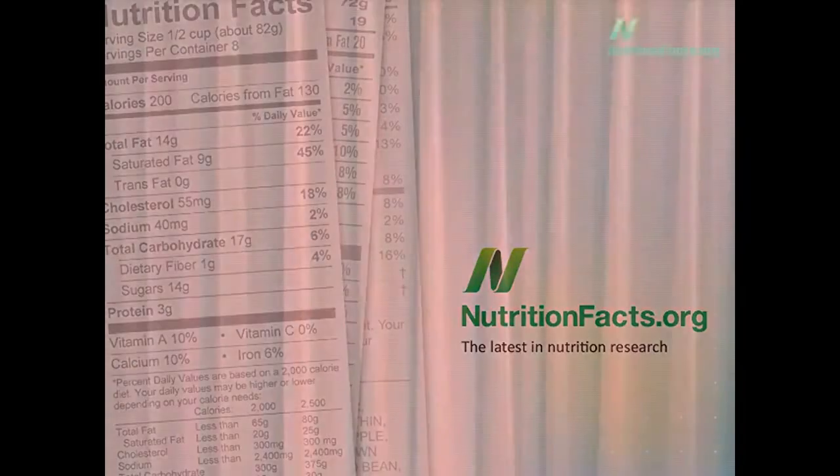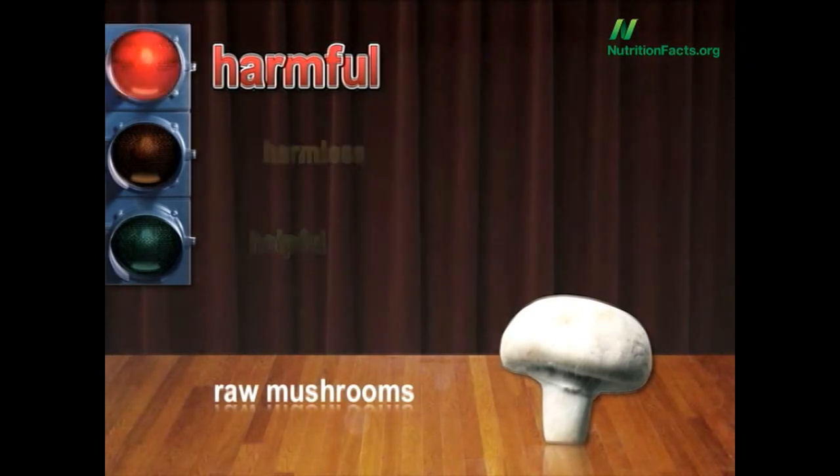What is harmful, harmless, or helpful? Raw mushrooms. Dr. Joel Fuhrman told his patients to stop eating raw mushrooms out of fear of a natural toxin in regular white mushrooms called agaritine, which is essentially destroyed by cooking. I have tremendous respect for Dr. Fuhrman, so I took it seriously enough to research the topic. Raw mushrooms: harmful. He's right. Mushrooms have all sorts of amazing health benefits — but eat them cooked.